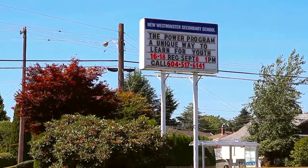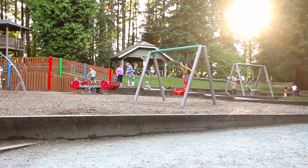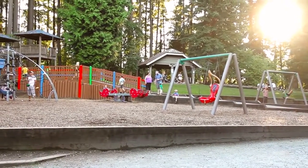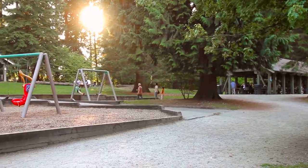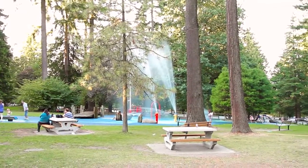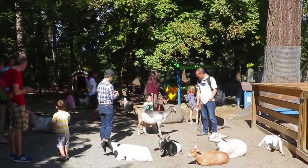When summer hits in New Westminster, locals head to Queens Park, a sprawling green space where you can walk among the Rose Garden or under the shade on the walking trails. Families can spend an afternoon in the picnic area, at the spray park, or exploring the petting zoo.